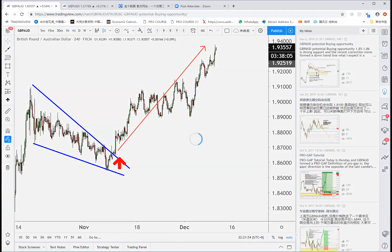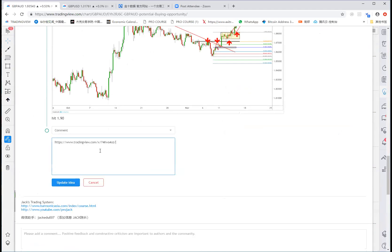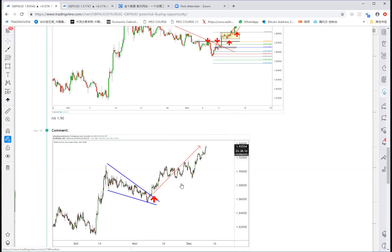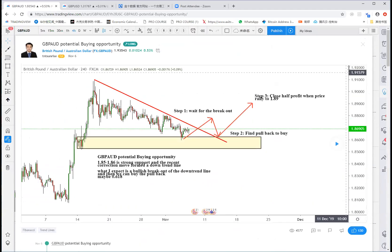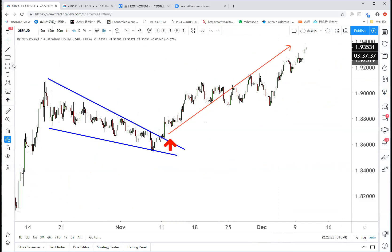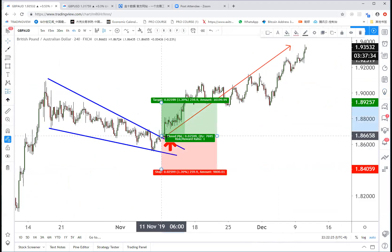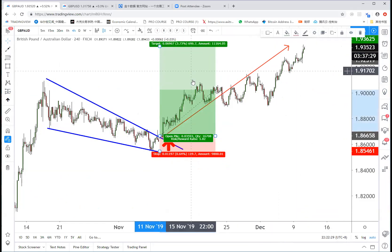How many lot size did you buy? 0.2 lots — you made almost $1,000. Just from this one good quality trade. If we measure the risk and reward ratio, it's perfect — it's terrific.